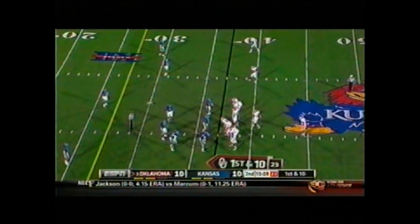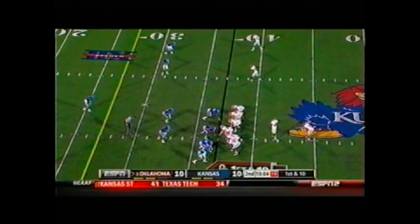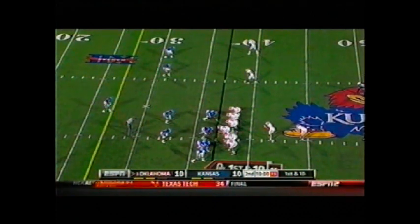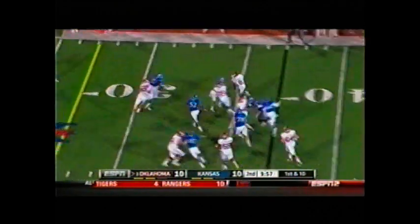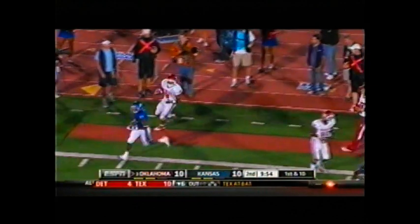First and ten, Sooners from the Kansas 37 — got a drive working here. 10:08 to go, second quarter. Landry in pistol formation, three receivers. Snap, handoff — Whaley running right side at the 40, gets the end, 35, 30, still on his feet, 25, and out of bounds right there.